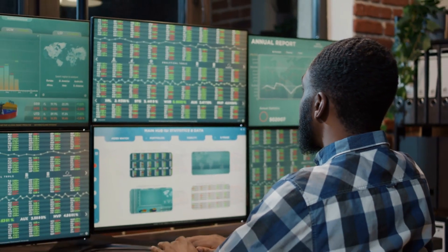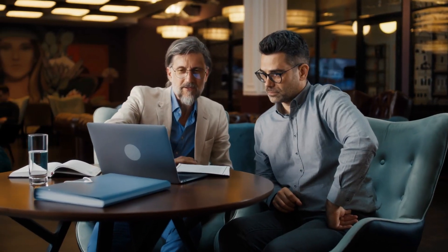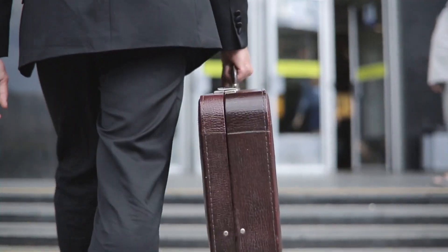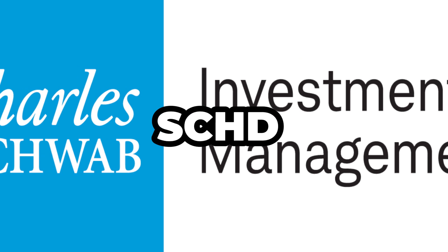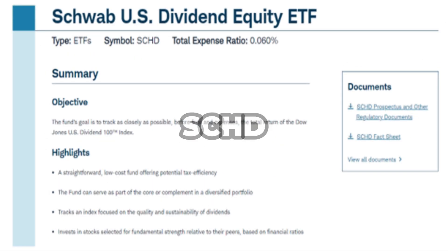We know that there are several different high-quality dividend growth ETFs available, some of which may theoretically help you reach the same goal. But today, we're going to focus on the Schwab US Dividend Equity ETF, or SCHD for short. What makes SCHD such a compelling investment? Let's understand the nuts and bolts of this ETF to better understand how it has the potential to reshape your financial future.